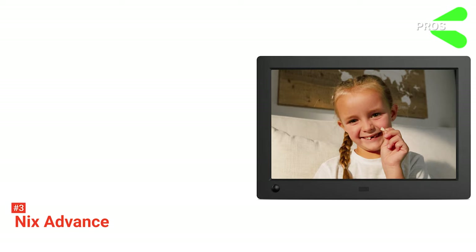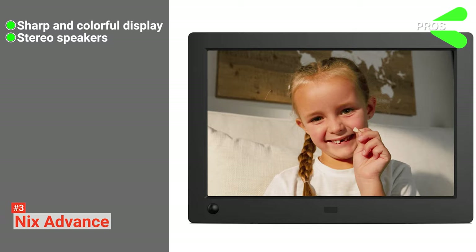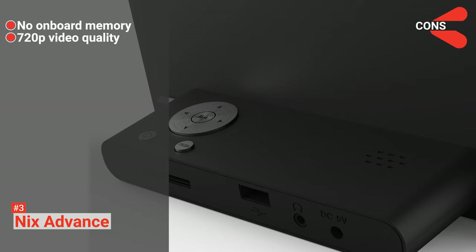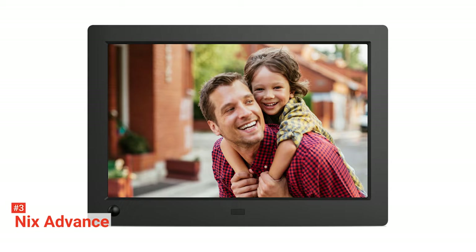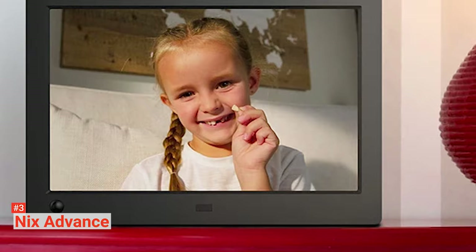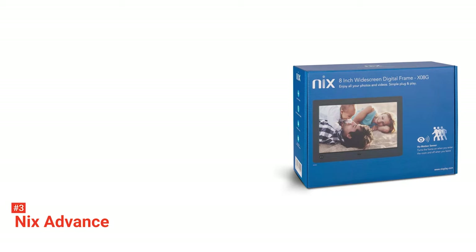Its pros are: you can enjoy a sharp and colorful display, it comes with stereo speakers, and you can save energy with its motion sensor feature. However, the cons are: the digital photo frame doesn't have onboard memory, and its video quality is limited to only 720p. The NYX Advance 8-inch digital photo frame may come off as basic compared to other brands and models. However, if you want a digital photo frame that will stay true to your photo's colors, this is a good option.